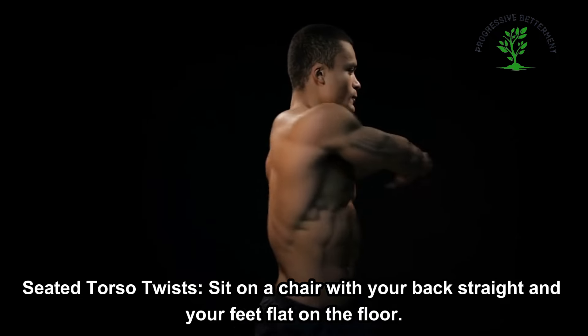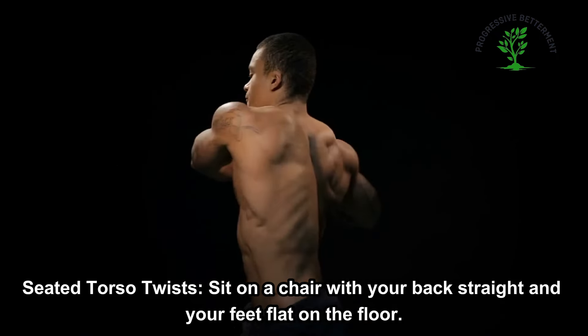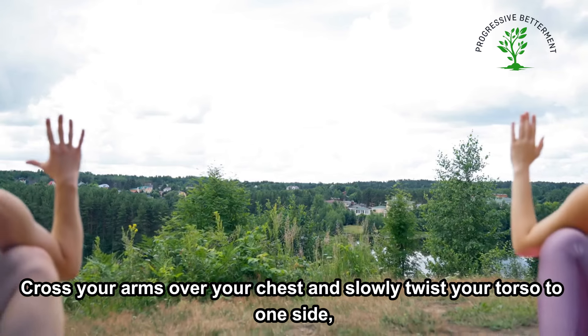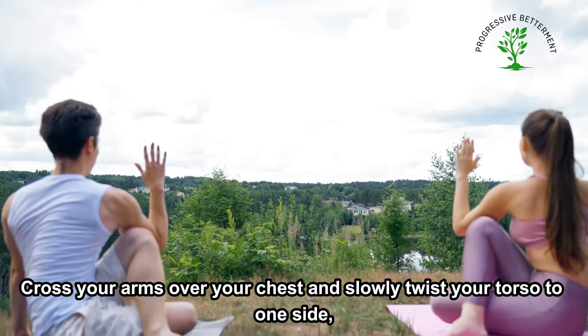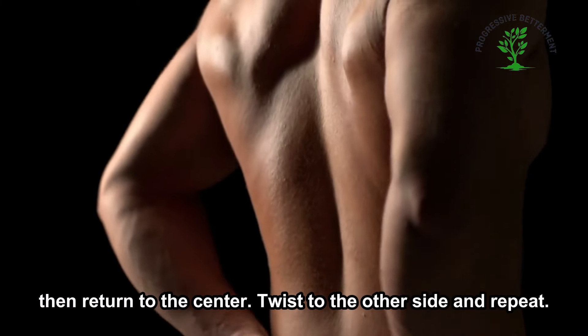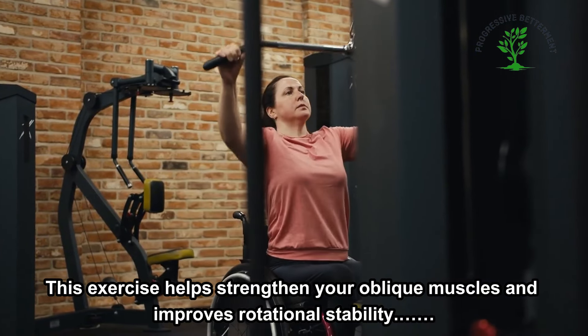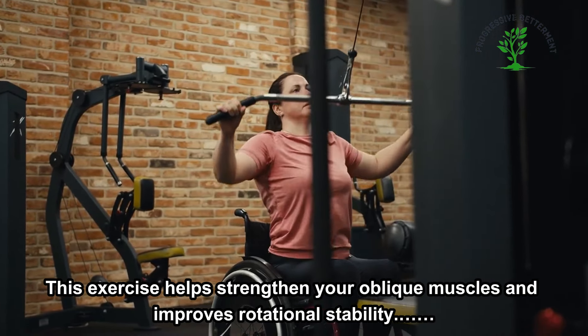For seated torso twists, sit on a chair with your back straight and your feet flat on the floor. Cross your arms over your chest and slowly twist your torso to one side, then return to the center. Twist to the other side and repeat. This exercise helps strengthen your oblique muscles and improves rotational stability.